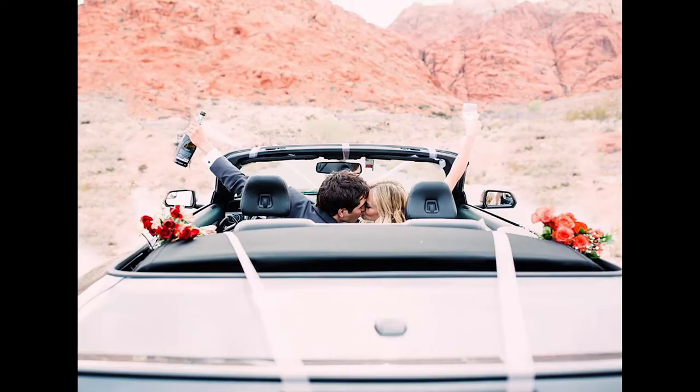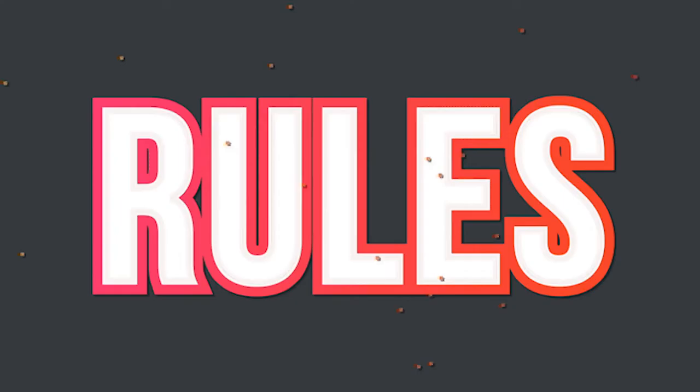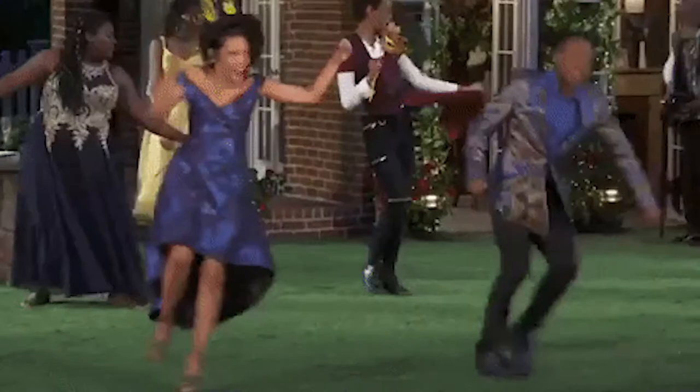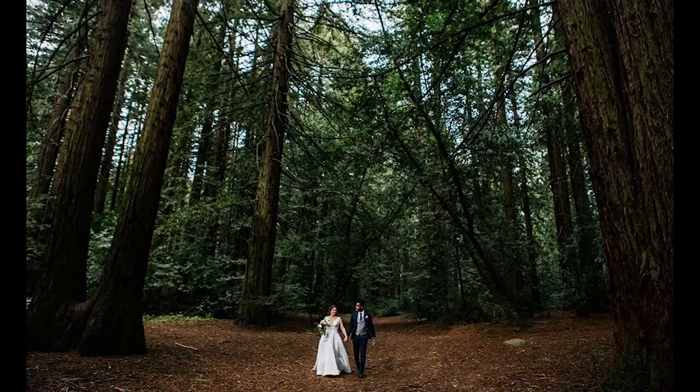Now let's talk about eloping. Something I love about eloping is that you can elope anywhere. Think about places that are meaningful to your relationship — where did you fall in love, where did you first meet, what are some memories that you both really cherish? And can you hold an elopement there? That's the first place I would start. Another really cool thing about an elopement is that you can personalize. With micro-weddings or larger weddings, you have vendors or venues that are very set in their rules and guidelines, but with an elopement you can make the ceremony your own from top to bottom.